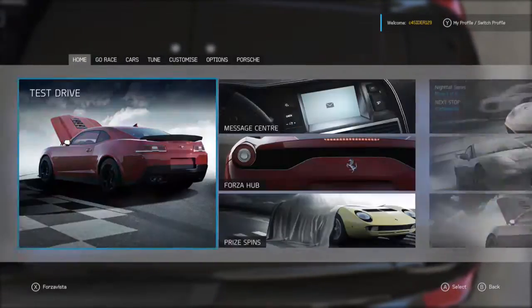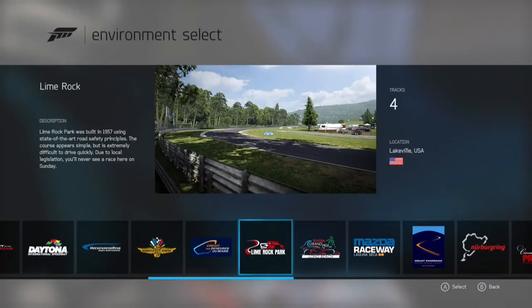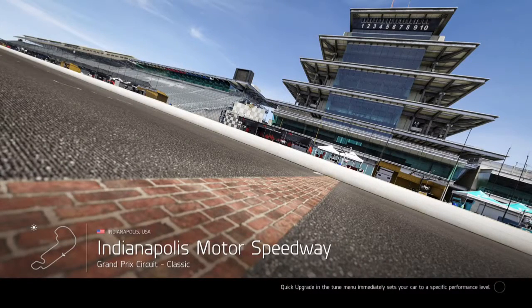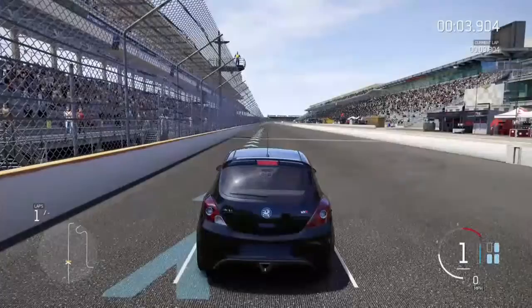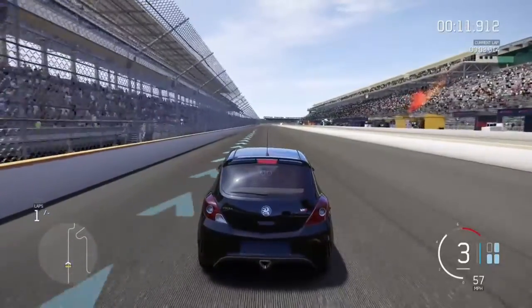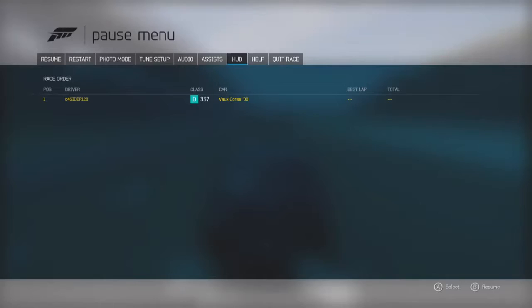Right, this is your 2009 Vauxhall Corsa VXR. We're going to go on... maybe Daytona, maybe not. Grand Prix Circuit, Indianapolis. We might do a drag build actually — yeah, we're gonna do a drag build.